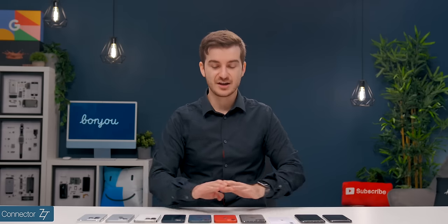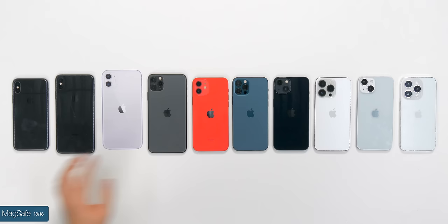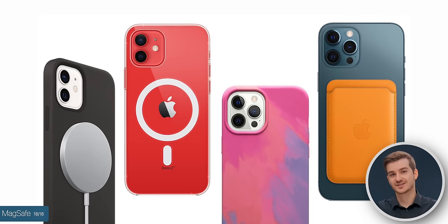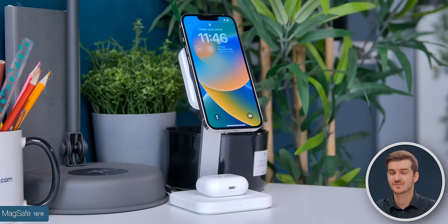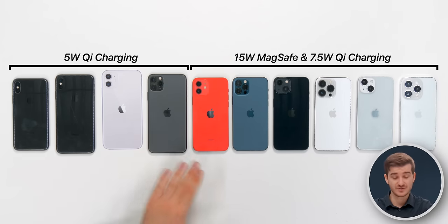Sadly the connector is still Lightning on all these models, and fast charging is still the same — 50% in 30 minutes. What we did get charging-wise is MagSafe, introduced with the iPhone 12 and 12 Pro, allowing wireless charging at 15 watts compared to 5 watts, and enabling 7.5 watts without MagSafe. MagSafe also enabled accessories like car chargers, stands, and mounts, which are really useful. So that's another reason to upgrade to the 14s if you don't already have MagSafe functionality.